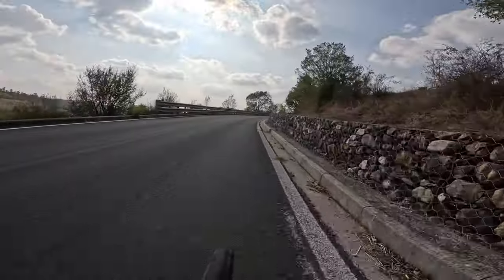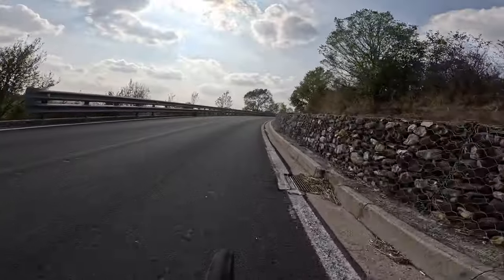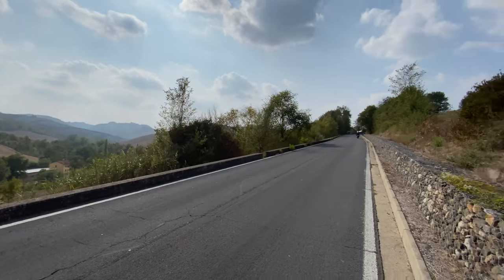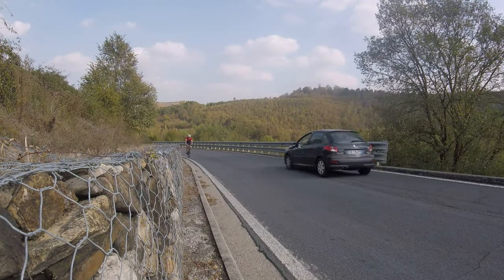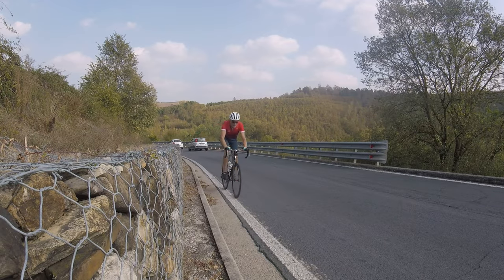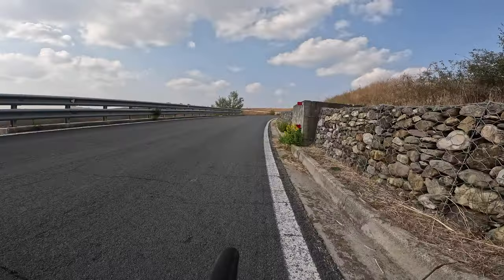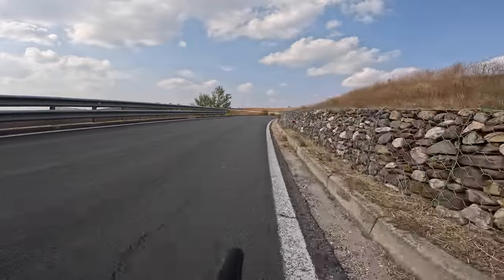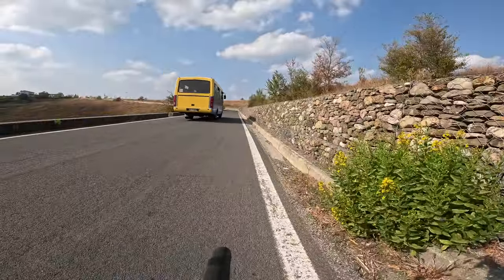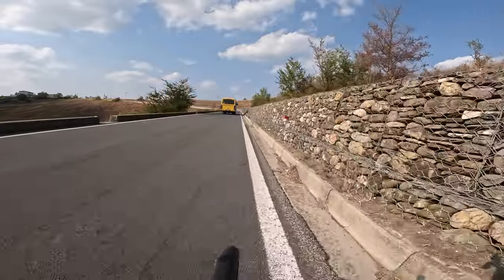Now we are starting the ascent of the Bottequino di Tsocca. It's a very, very nice 3 km uphill. Most of it is quite steady at around 6%, so not too demanding for a heavier masters-class rider.